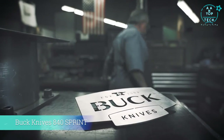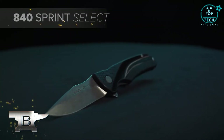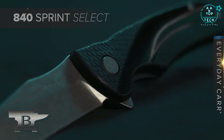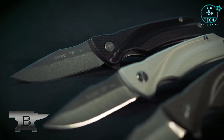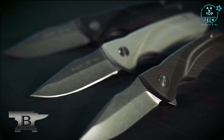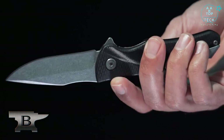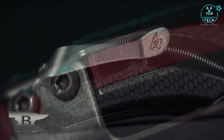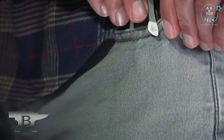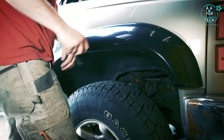Buck Knives is known for quality, American-made quality. Keeping up with this tradition is the 840 Sprint Select. Made with an ergonomically textured nylon handle and a 420HC stainless steel blade, this knife exudes a cool that you'll want to carry with you every day. Utilizing ball-bearing flipper technology, the action is fast and smooth as butter, and locked securely with a liner lock. Added features like a contrasting color spacer and a removable deep carry pocket clip make this knife a true conversation starter. Just be careful not to loan it to a buddy or you might not ever get it back.